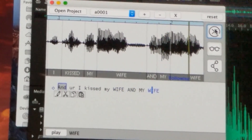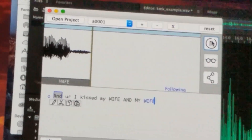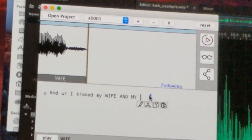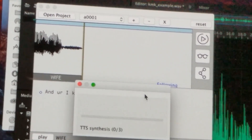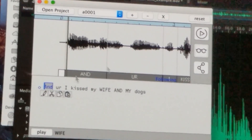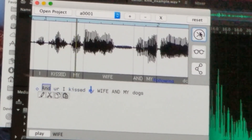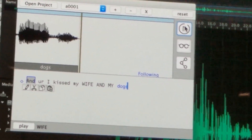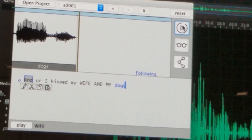In the demo, the original audio says 'And I kissed my wife.' They then type the word 'dogs' to replace 'wife,' and the audio plays back as 'And I kissed my dogs.' The software even corrects it further — 'Michael actually kissed Jordan.'